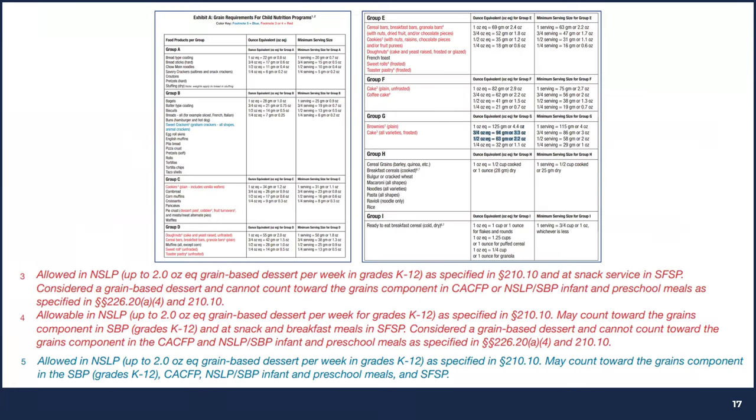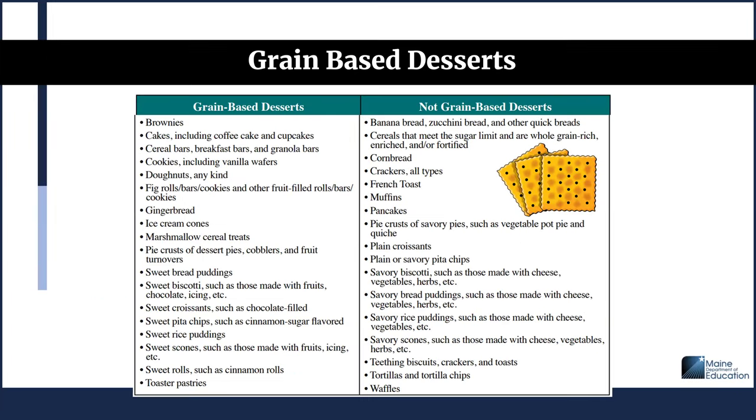It's really important that you use the Exhibit A Grain Chart as a reference for menu planning. The red and blue items on the chart include footnotes with more details about grain allowances. There is also a helpful handout comparing what are considered grain-based desserts and what are not — I recommend using it as a companion to the Exhibit A Grain Chart.